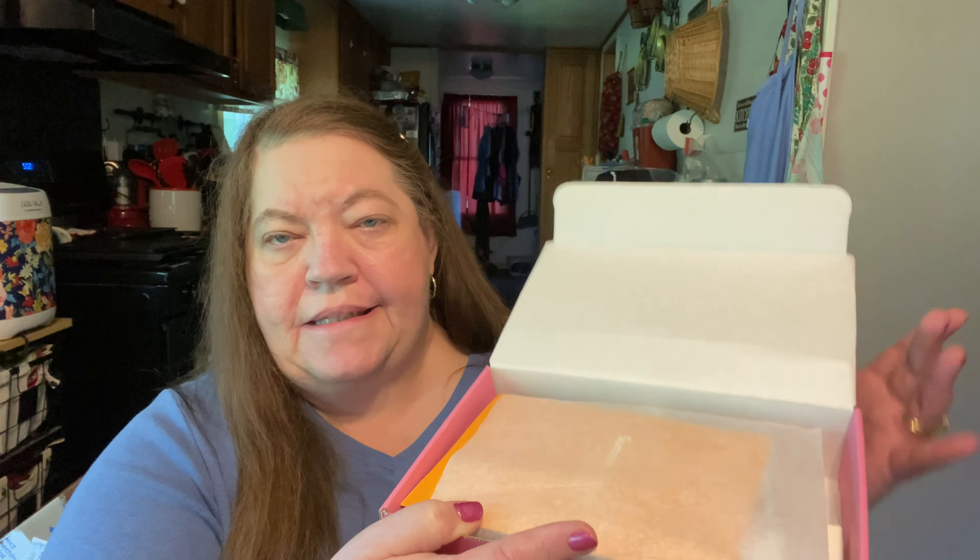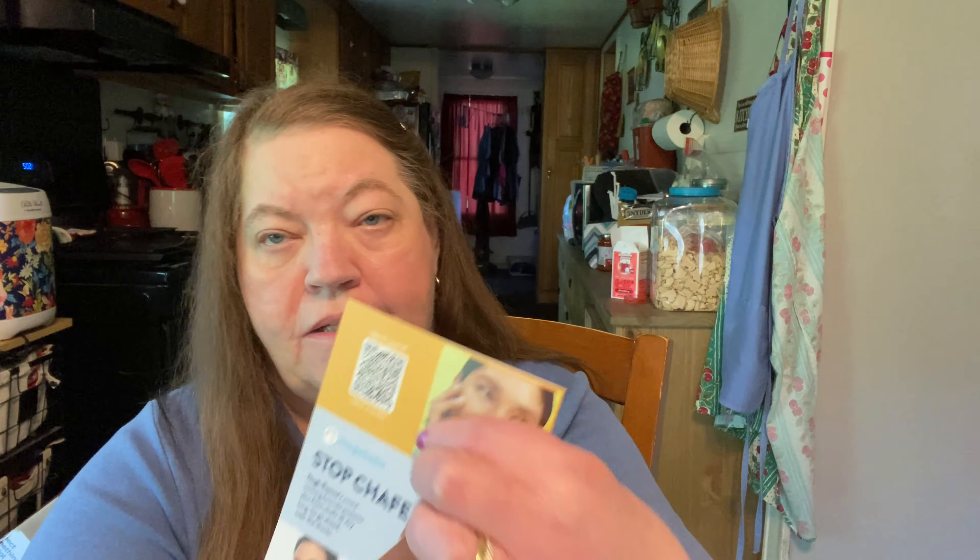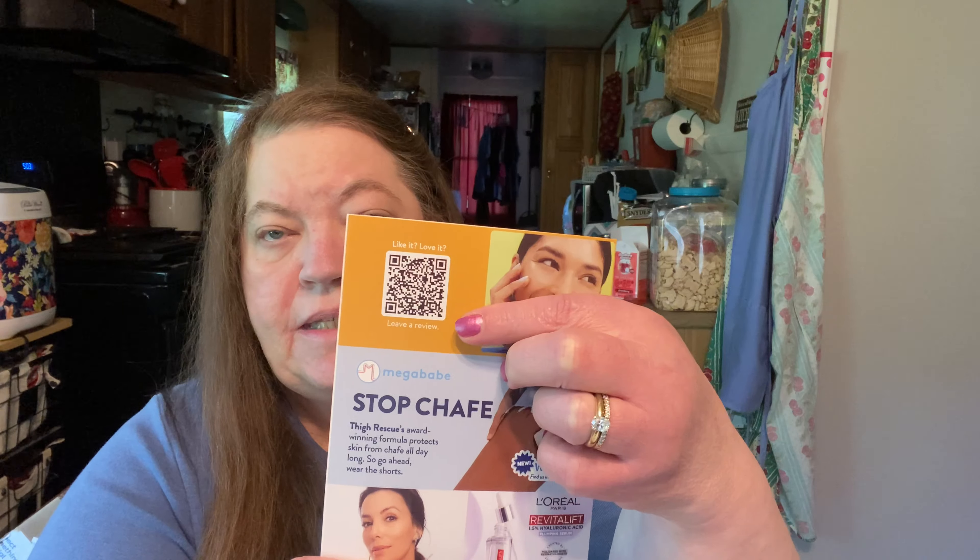Alright, let me open it up. When you open it, it's got tissue paper and they give you a card to let you know what could be in your box, and sometimes they do put some coupons in. They didn't this time, but you can also scan to see what the products can do and all that fun stuff. Alright, let's get started.